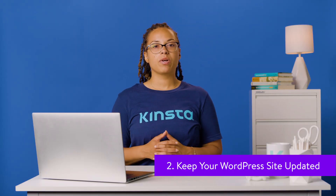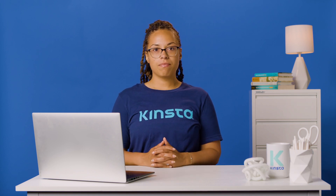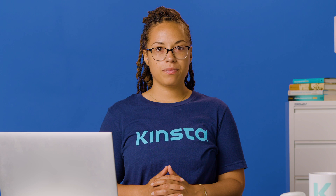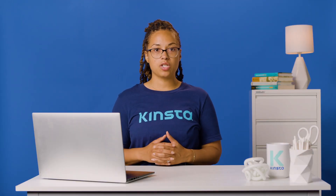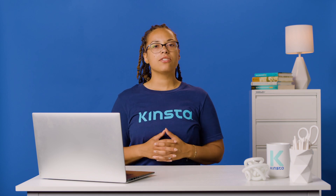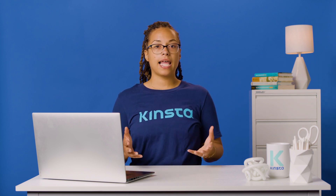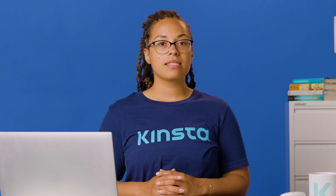An essential aspect of maintaining your WordPress site is to keep it updated. WordPress updates include security patches, the latest features, and performance fixes. You can enable automatic updates in the wp-config.php file. We always recommend updating to the latest WordPress version. Kinsta doesn't force major updates, as each site should test significant changes before applying them in a staging environment. You should also keep all your active plugins and themes updated. If any plugin or theme hasn't been updated for more than a year, it's time to consider alternatives.